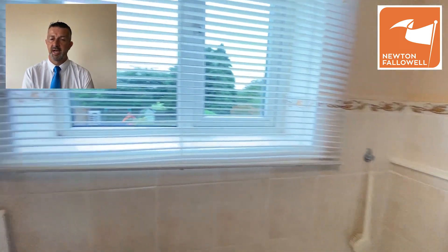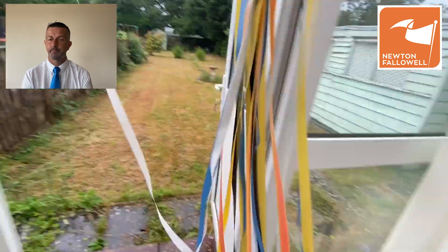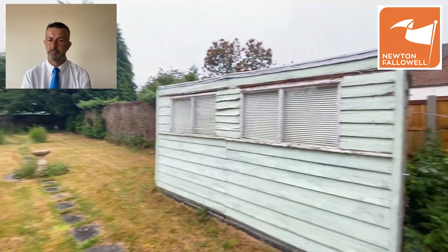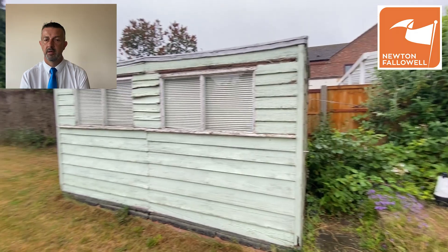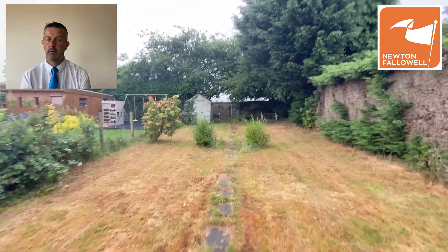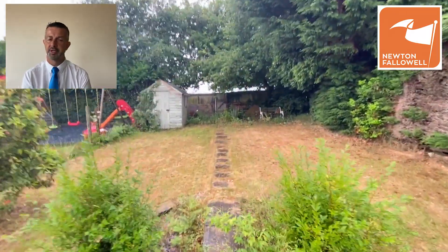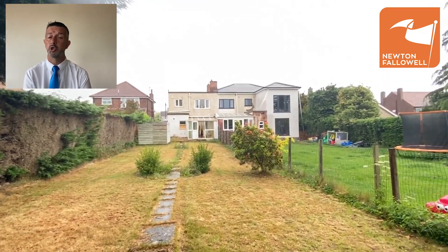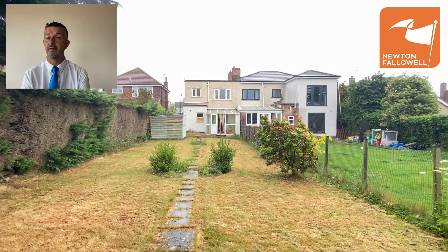Heading downstairs and out into the gardens — it's quite a wet day today unfortunately, but it's nice and private to the sides, well shielded by hedging and fencing, and there's a garage round to the side as well. As you get to the top of the garden you'll notice the work next door is undertaking, which sets the precedent for what you could do to this. If you'd like more information, give us a call on 01476 591900. Thank you very much for watching.